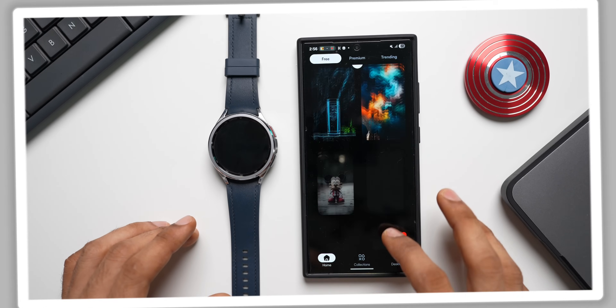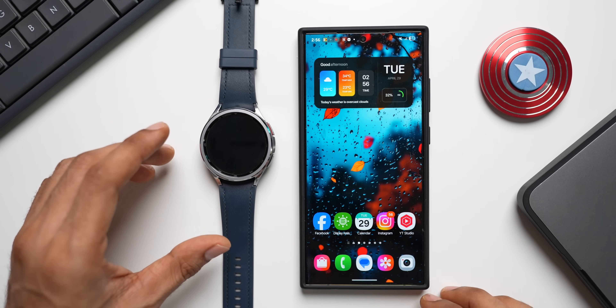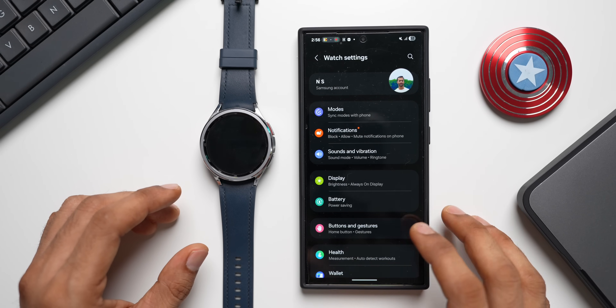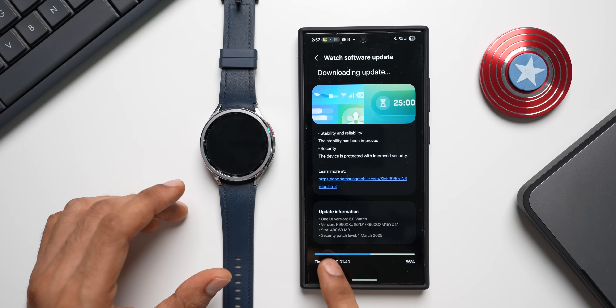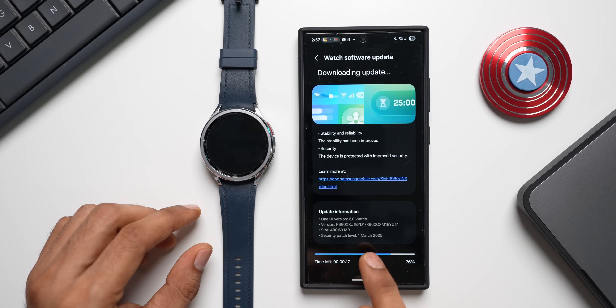This is the Galaxy Watch 6 Classic, which has received a new update. Let's go to the wearable application on the Galaxy phone. Tap on watch settings, scroll all the way down, tap on watch software update, then tap download and install. The update is about 480.63 MB and this is the security patch level for March 2025.